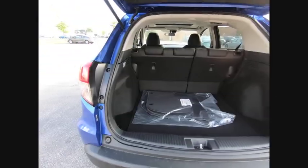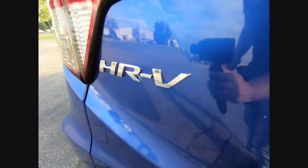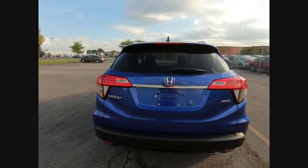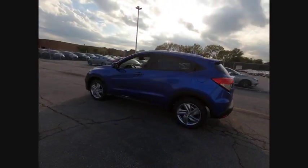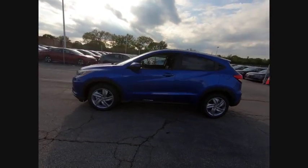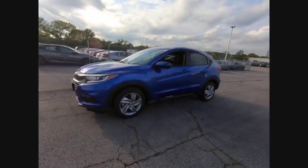Electronic stability control, brake assist, traction control, remote keyless entry, fog lights, speed control, power moonroof, front-wheel independent suspension, four-wheel disc brakes, rear window defroster.